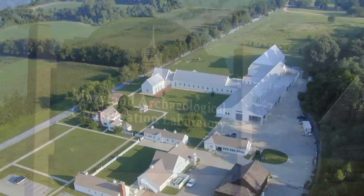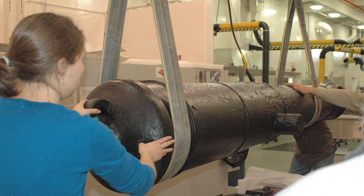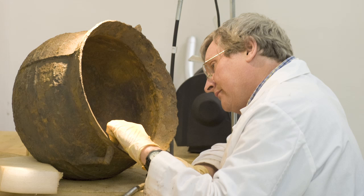JPPM is also the home of the Maryland Archaeological Conservation Laboratory, known as the MAC Lab, which houses over 8 million artifacts. The MAC Lab serves as a repository for archaeological collections recovered from land-based and underwater projects conducted by state and federal agencies throughout Maryland.